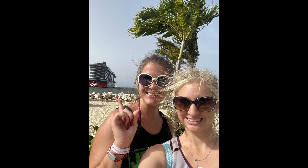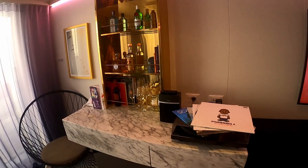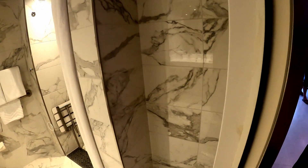Welcome to the Two Girls in a Suitcase YouTube channel. We're your go-to travel agents. Today I'm here to show you one of the amazing cabins on board the Scarlet Lady. This is a Mega Rockstar cabin called a Gorgeous Suite.